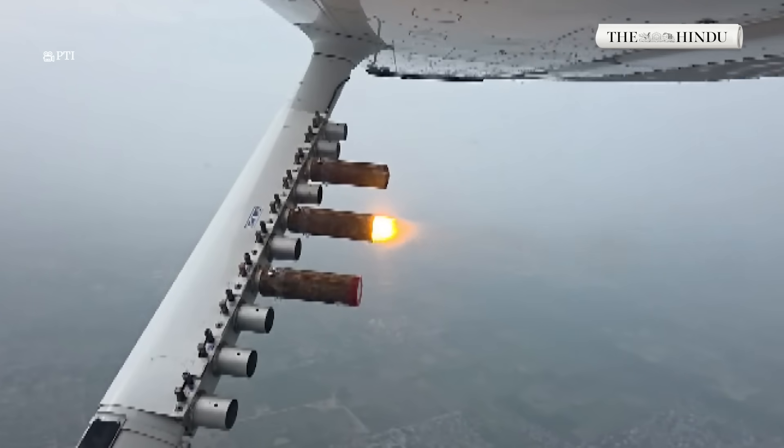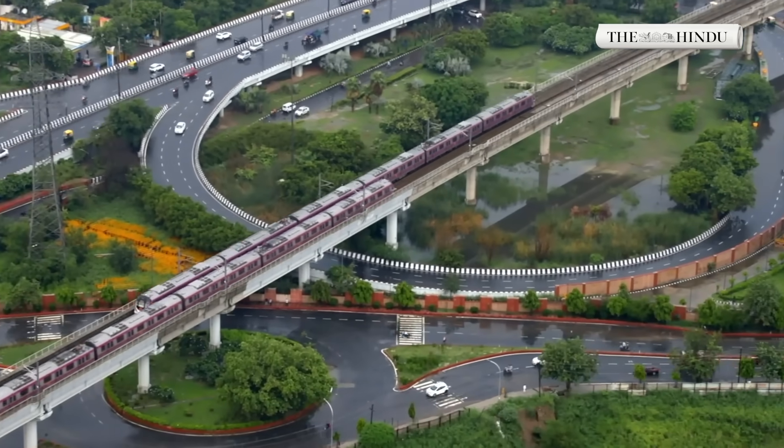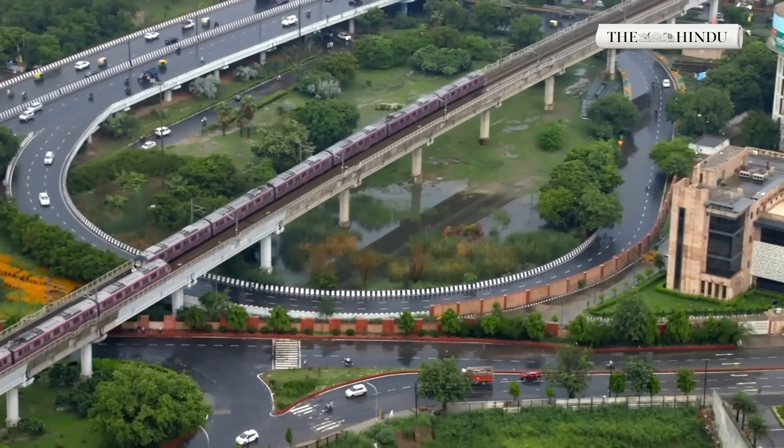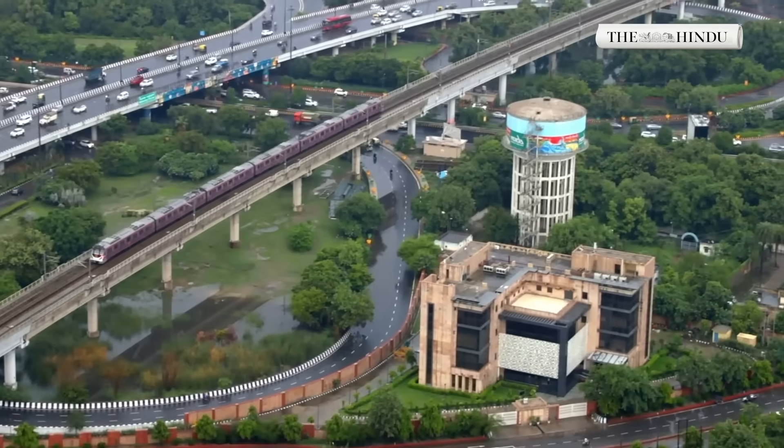If the trials succeed, Delhi could become the first Indian city to systematically deploy cloud seeding to combat pollution — a technological bet against a man-made crisis in the skies. For more such videos, please subscribe to The Hindu.